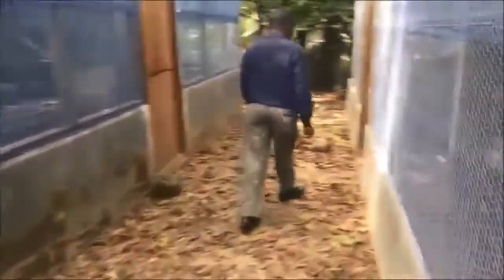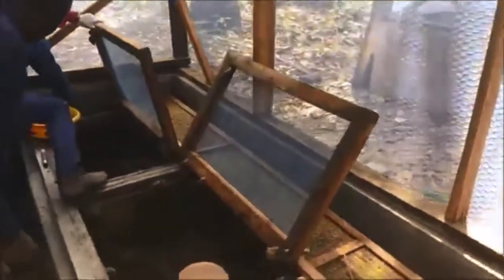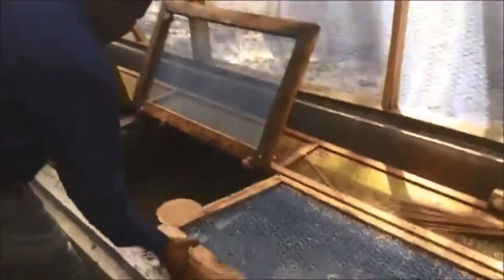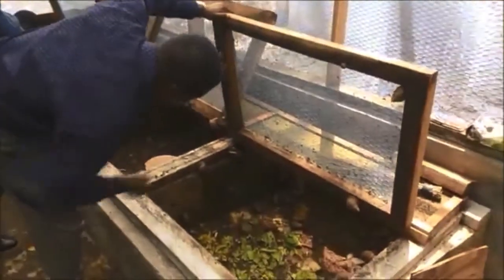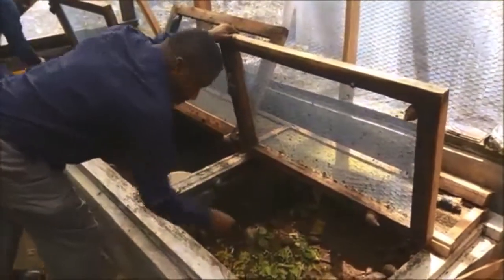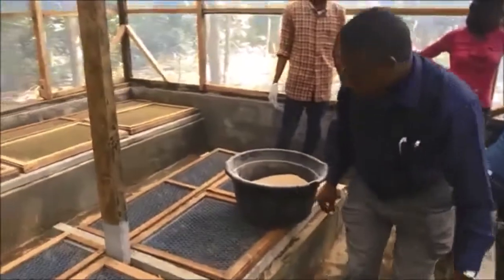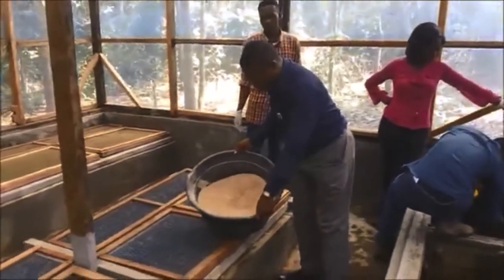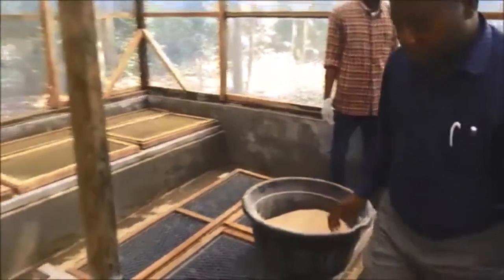Let's enter. You can see the young men and women — National Service persons — who are helping us do this work. You can see the galleries we constructed recently; this is where we are keeping many of our snails. We feed and fatten them with leaves and pawpaw, and we are increasingly using grower mash to supplement their food.